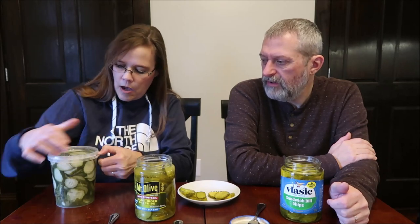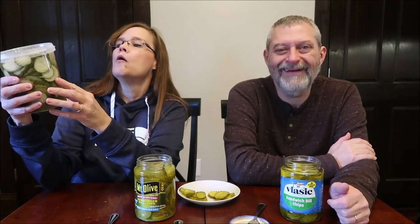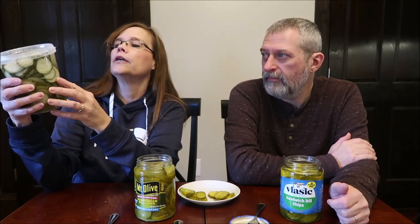Now for the Grillo's. Let me read the label before opening it: 'I started Grillo's out of a pickle cart in Boston, Massachusetts in 2008. The 100-year-old recipe was passed down from my grandfather. We still hand pack a few simple ingredients into each jar, giving you the freshest, most delicious pickle possible.' His name is actually Travis Grillo — that's cool.